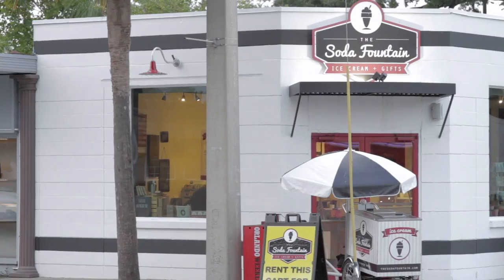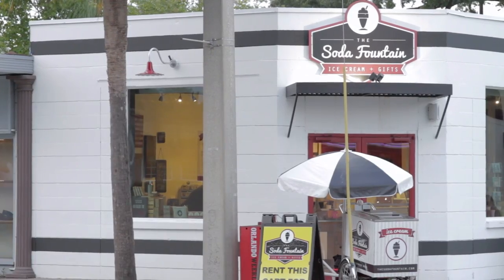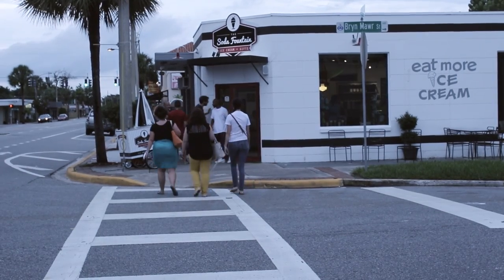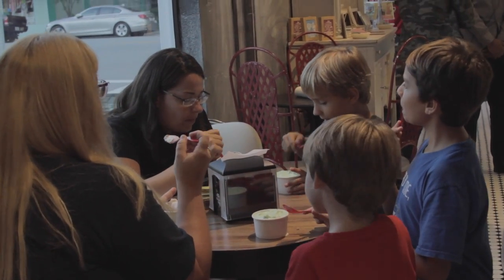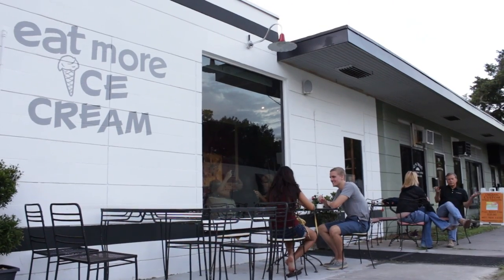When the owner decided to name the shop The Soda Fountain, they really wanted something that would embody the neighborhood feel. It's not your typical ice cream shop — it's more of a neighborhood hangout. That's what the neighbors wanted. They wanted something that would add a little bit more color to the drive here, and somewhere that people would come back again and again.